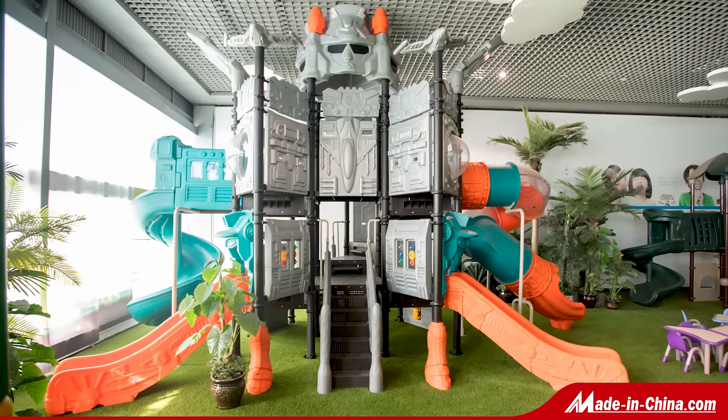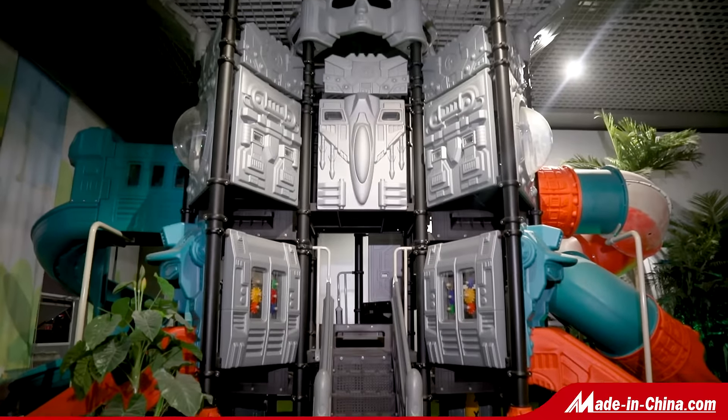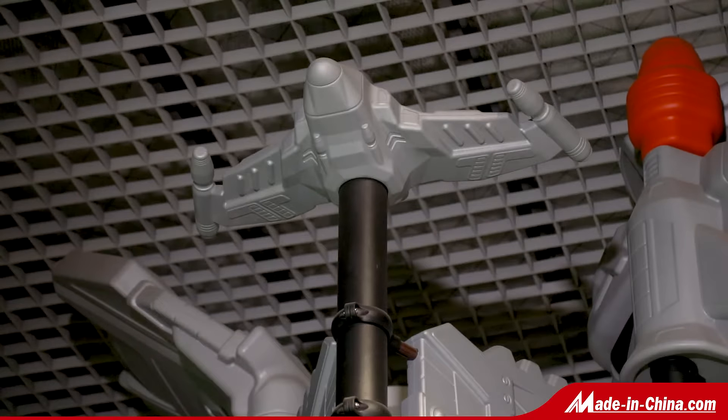The Space 3 series amusement is one of the large-scale amusement which independently designed, developed, and produced by our company.